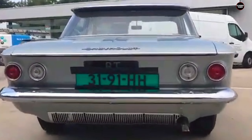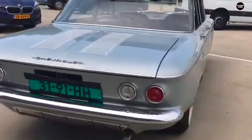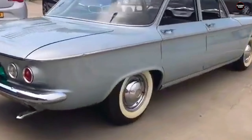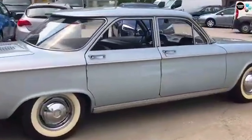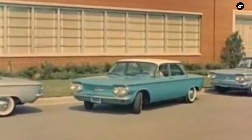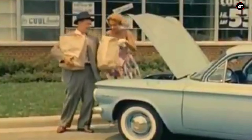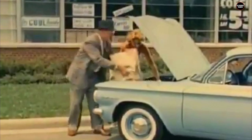General Motors intended the Corvair to compete with European imports like the Volkswagen Beetle and Porsche 356, and it was heralded as a new direction for American compact cars. However, by the mid-1960s, the Corvair's reputation had plummeted due to serious safety concerns, particularly related to its handling. The Corvair's rear-engine design, while innovative for a mass-produced American car, led to a unique set of problems.